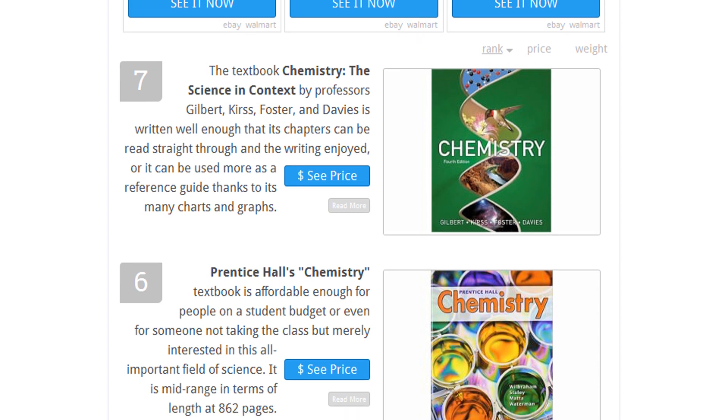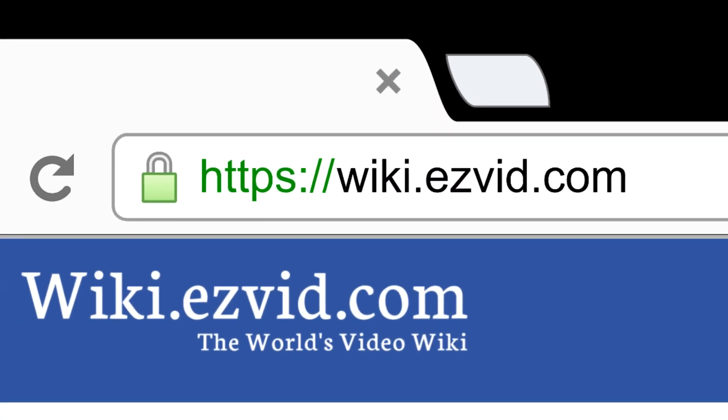To see all this stuff, go to wiki.easyvid.com and search for Chemistry Textbooks, or click beneath this video.